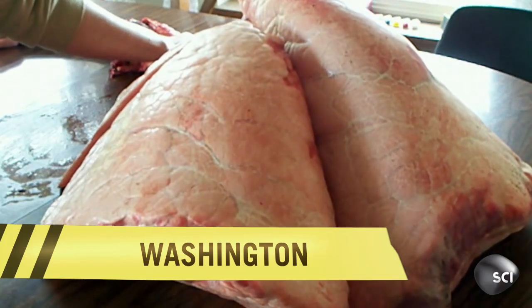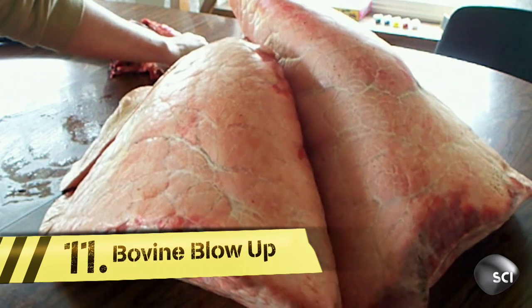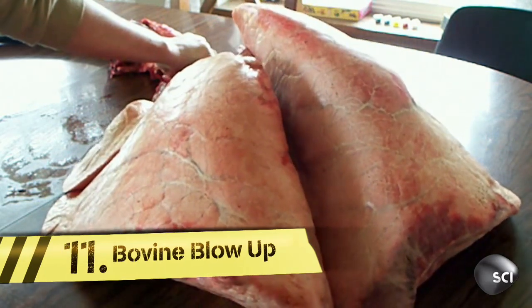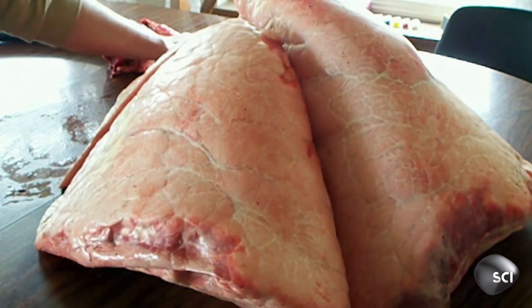Now for a spectacular biological hack. Rachel Peterson from Washington State wanted to show her kids how lungs work, so she purchased some cow lungs from her local butcher and attached a leaf blower.